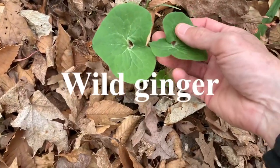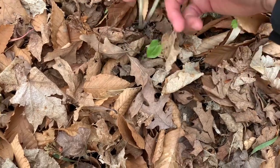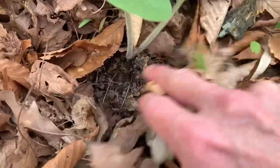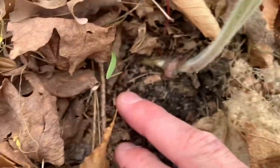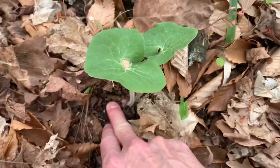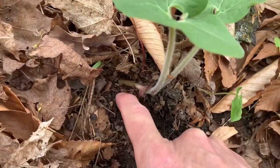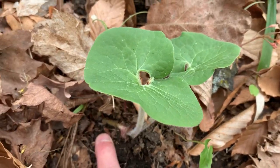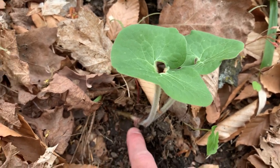This is wild ginger. The roots are really shallow. You can use it just like commercial ginger — I've made tea from it as well. You don't want large quantities of it, but you can use it; it is edible for eating and tea.